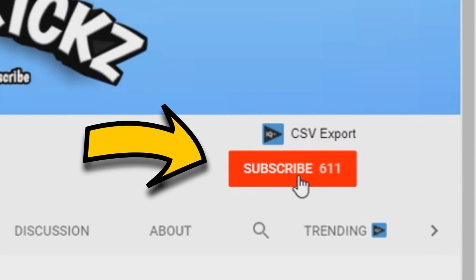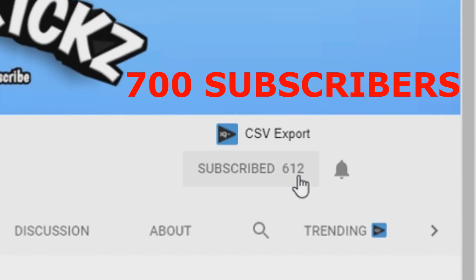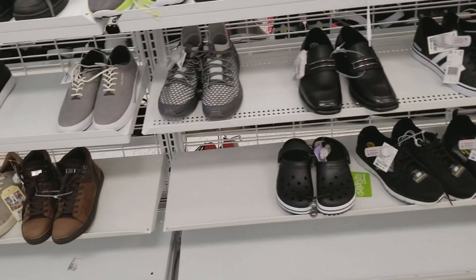Make sure to hit this bright red button right here and also hit the little bell so you guys can help me reach 700 subscribers. What's going on guys?